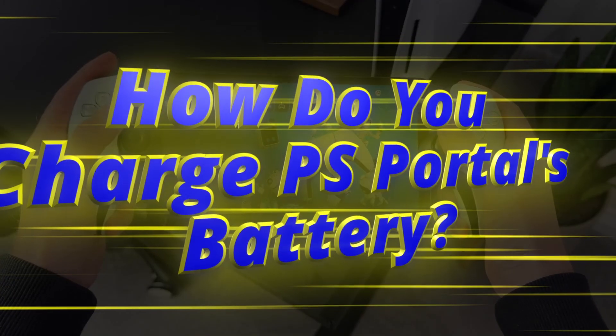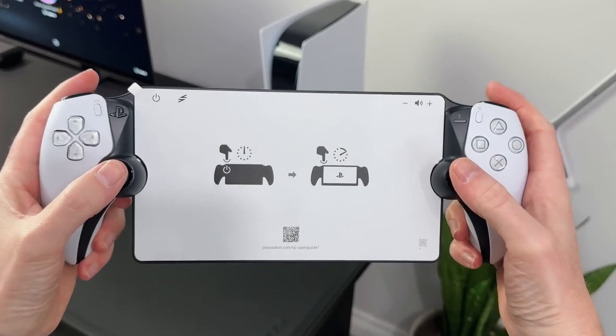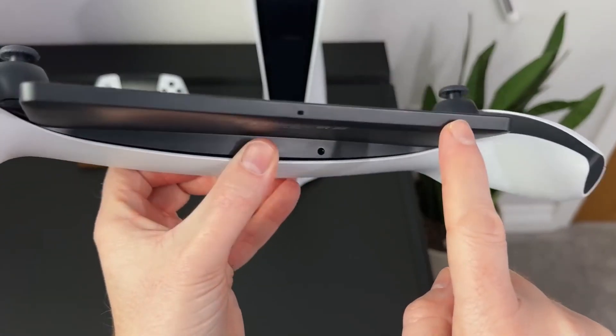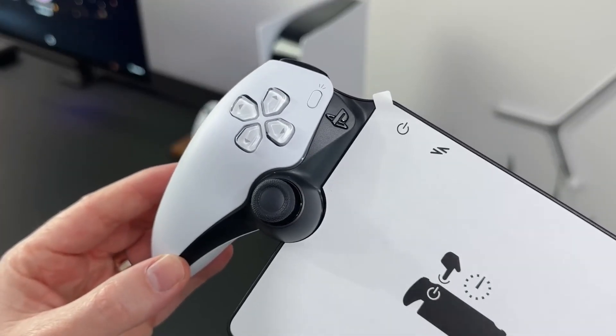How do you charge PS Portal's battery? PS Portal's battery can be charged using a USB-C cable connected to the back of the handheld. You can connect the cable to the front of your PS5 for charging, or alternatively use any compatible USB charging hub.